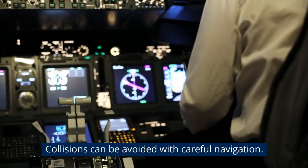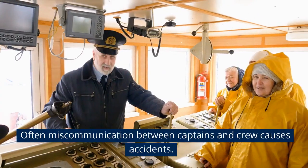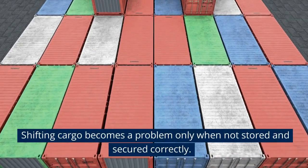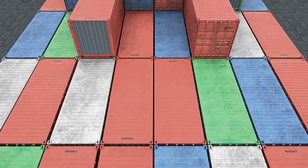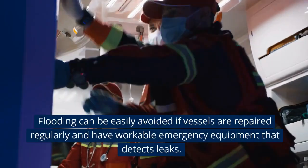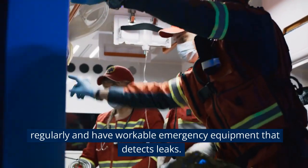Collisions can be avoided with careful navigation. Often miscommunication between captains and crew causes accidents. Shifting cargo becomes a problem only when not stored and secured correctly; hence it should be secured in place before sailing. Flooding can be easily avoided if vessels are repaired regularly and have workable emergency equipment that detects leaks.